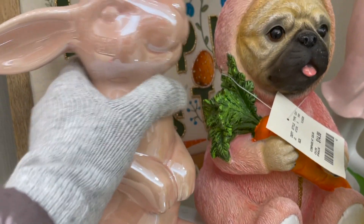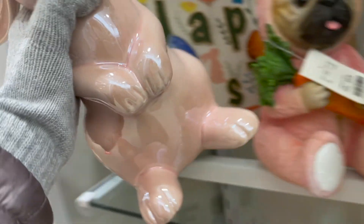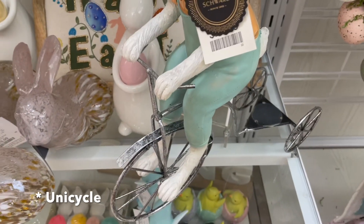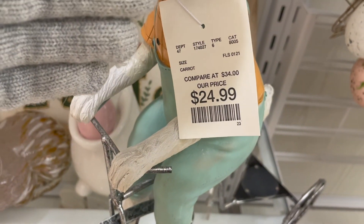Then more bunnies and things like that. This pink bunny is priced at $9.99. And they have this cute little bunny on a bike — this is priced at $24.99.